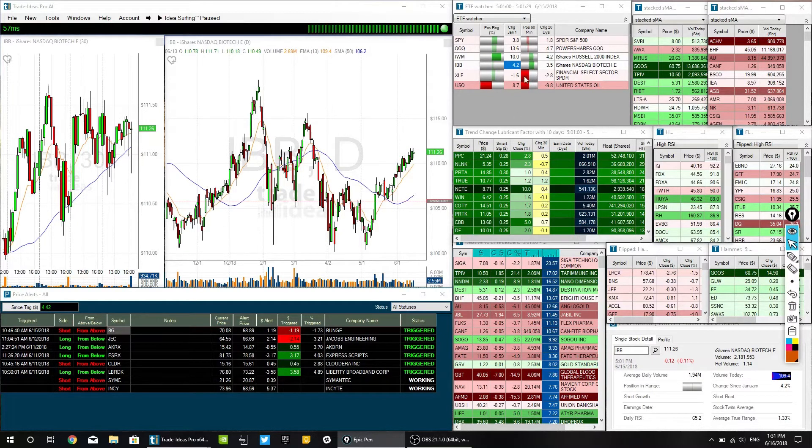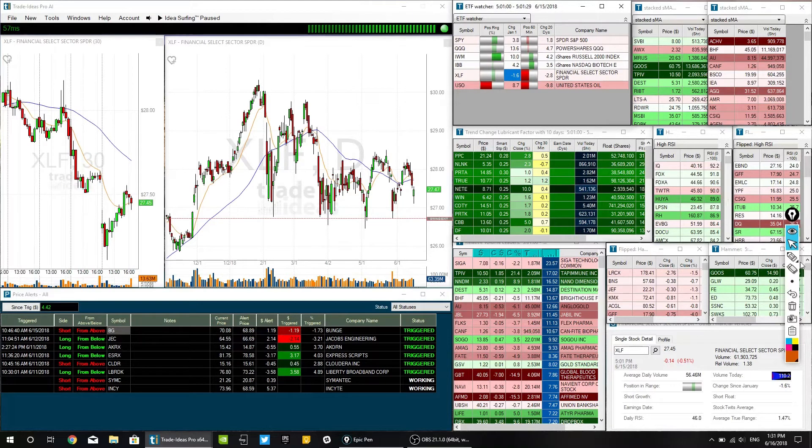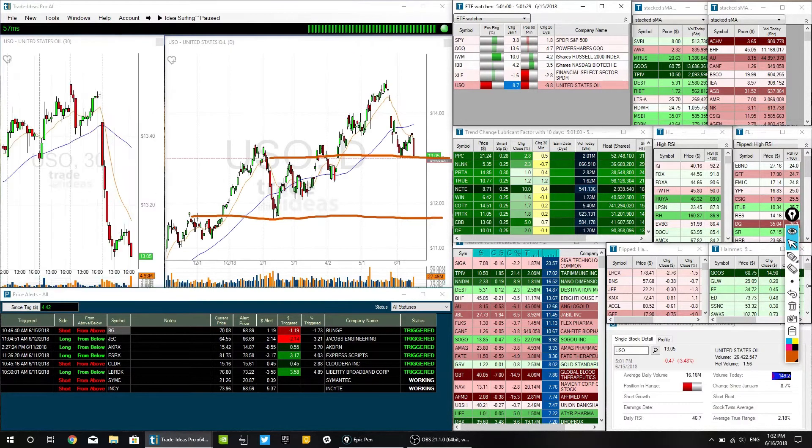Everything is looking good except for the financials. I always preface this by saying I started my trading career in 2006 or so, and I traded through the financial collapse as a new trader. So I always worry when financials aren't leading the market. Everybody says this time it's different, it's all tech-based — I heard that same thing during the financial collapse. Still kind of range-bound here. We're strong on IWM and the QQQs, and range-bound on both the SPY and the financials.